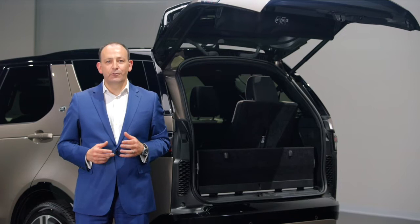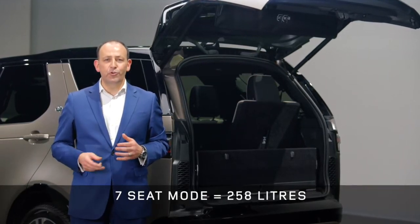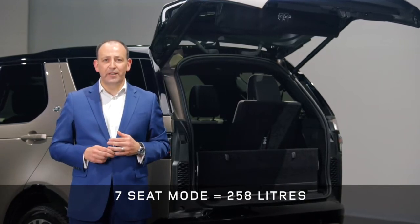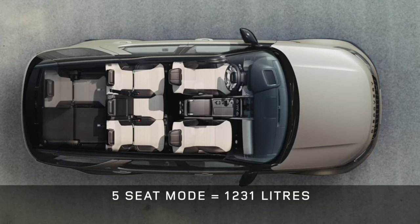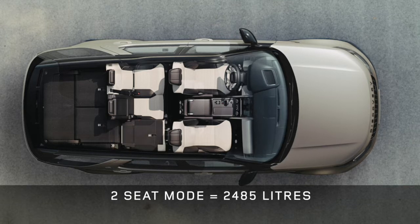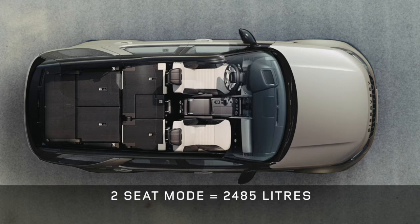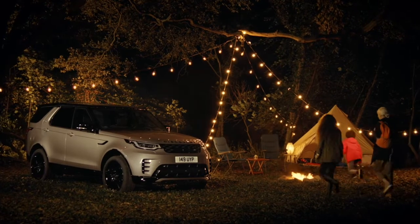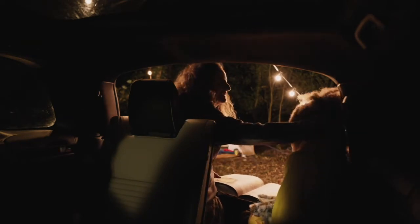Discovery continues to give you peerless load space. Even with all seven seats in place, there's a useful 258 litres — enough for regular shopping, weekend bags or even a stroller. Dropping the rear seats gives you enough space for your family's luggage or a standard-size domestic appliance such as a dishwasher or even a washing machine. And if you need even more space, fold the second row and you get a vast two-metre-long load carrying capacity. Operating the powered seats from switches or the PIVI Pro screen means you can quickly configure the space — they fold in as little as 12 seconds.